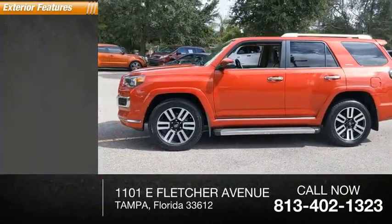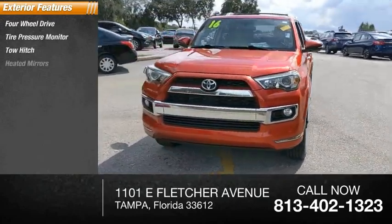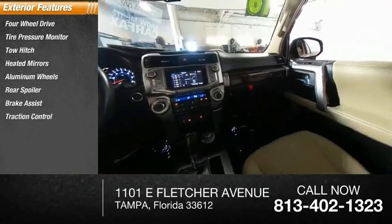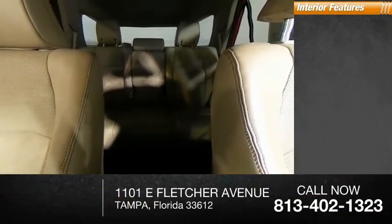Here are some of this vehicle's great options: four-wheel drive, tire pressure monitor, tow hitch, heated mirrors, aluminum wheels, rear spoiler, brake assist, traction control, stability control, and daytime running lights.